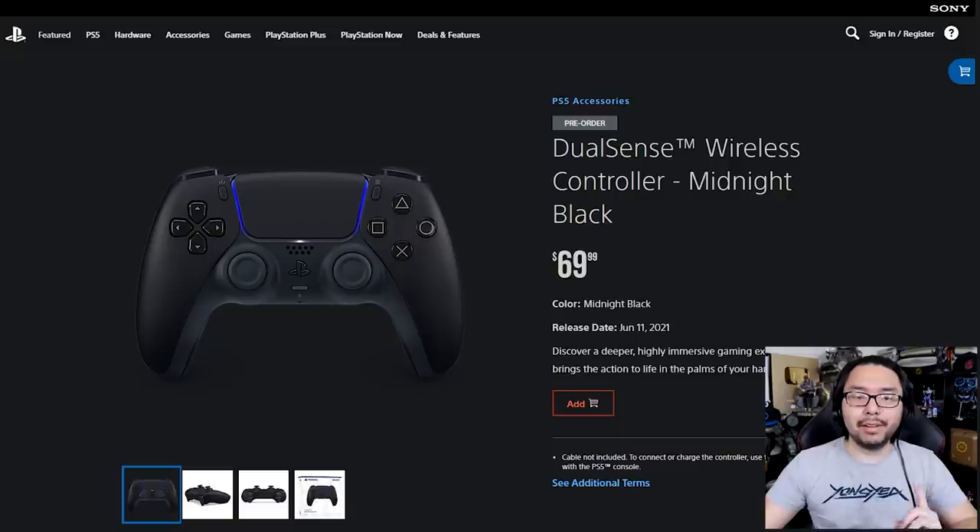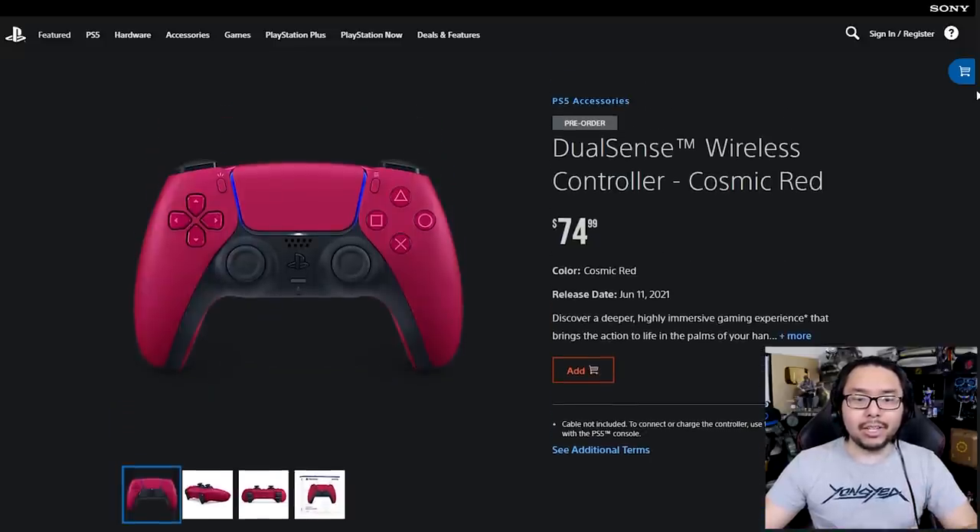As far as price points go, the black version is going to be the same price as the white version — $70. But the red will actually cost a little more at $75. I don't understand why it's $5 more. Is it just because it's red, or is there something about the process of turning plastic red that makes it more expensive? I personally don't think a $5 increase is justified. $70 for controllers is already kind of expensive enough, and that extra $5 is not appreciated — though that doesn't mean people won't buy it.